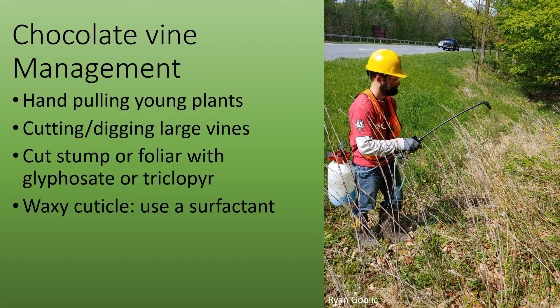There are a few options to manage chocolate vine. You can hand pull young plants. For larger vines, you can cut them and dig them out, but if you don't get all the root, or if you don't apply herbicide, this plant will regrow. You could do cut stump or foliar treatment with glyphosate or triclopyr. This plant has a waxy cuticle, so you'll need to use a surfactant to make sure that the herbicide penetrates the leaves.